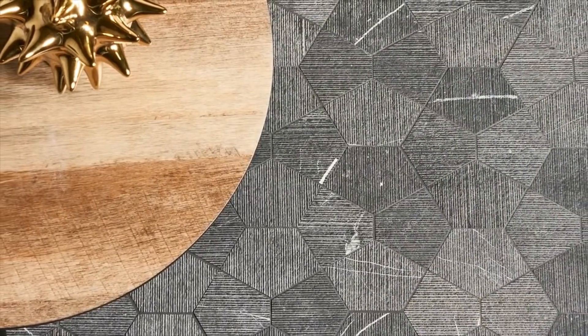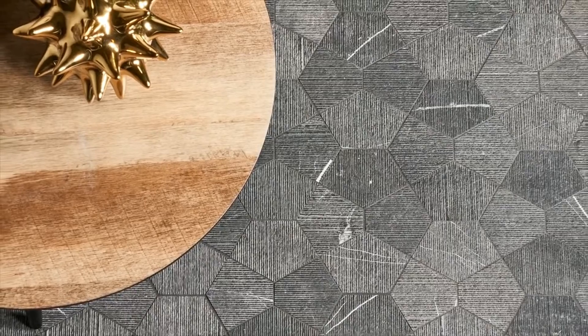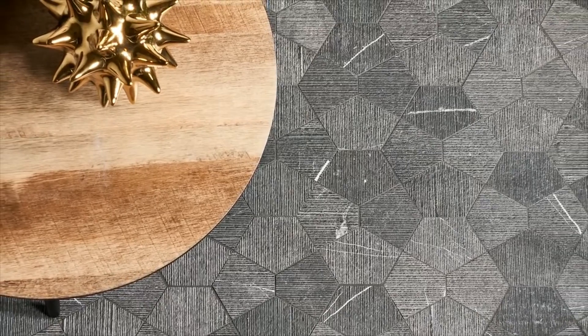Defne is a true citizen of the world. Born in Turkey, she studied design and developed her career in Italy before co-founding Cozuzani Design, an award-winning design consultancy company. The POSE collection captures the essence of her worldly viewpoint while harking back to her roots, incorporating Turkish stones and utilizing the skills of mosaic artisans.